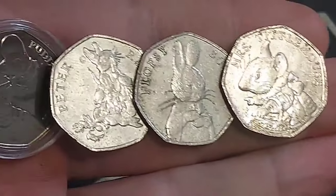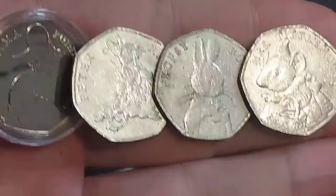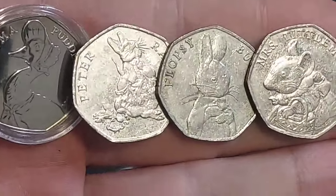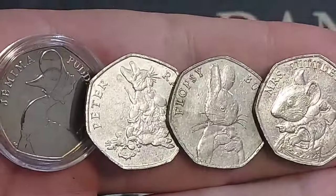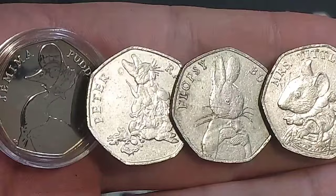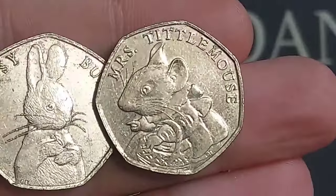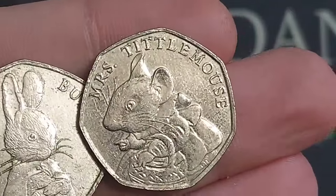Hi guys, Dan's Dollars here. A question on the channel: which Beatrix Potter coins should you be looking out for? You should be looking out for all 13 of the circulated coins, as 13 were released between 2016 and 2018. The four most valuable coins — ones worth a lot more than face value — are shown on screen, and we'll go through them in price order.